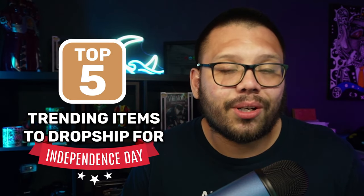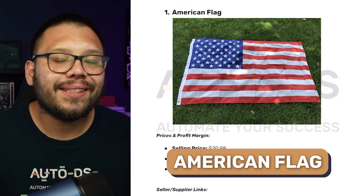So what are some of the most trending items that people are going to be using on the 4th of July? Make sure you stick around all the way to the end of this video because today I'm going to give you 5 of the most trending items to drop ship for Independence Day. Kicking off today's list, the first item is the most patriotic one you can start selling — an American flag.